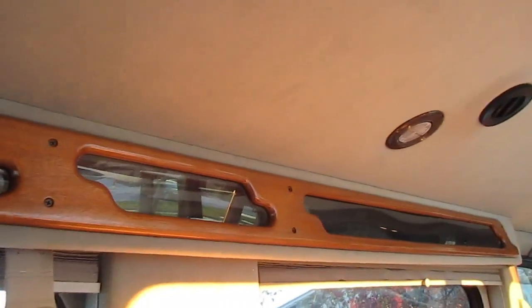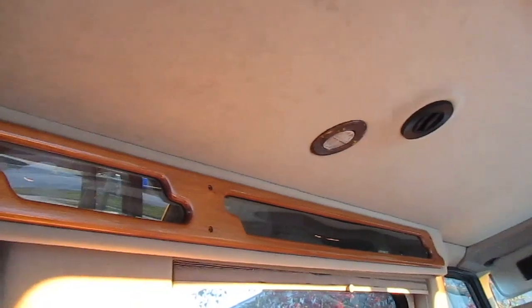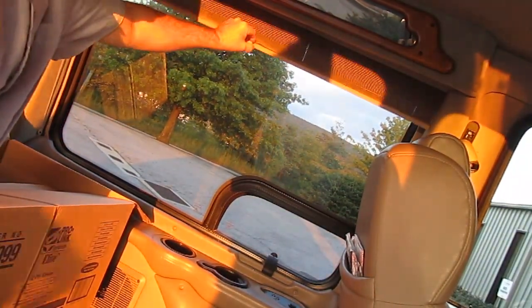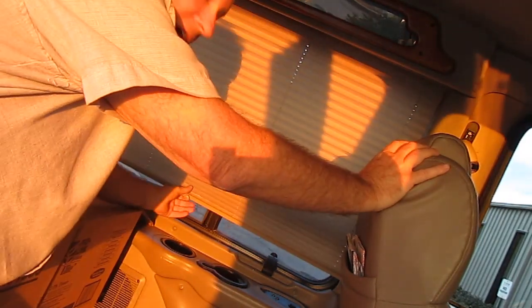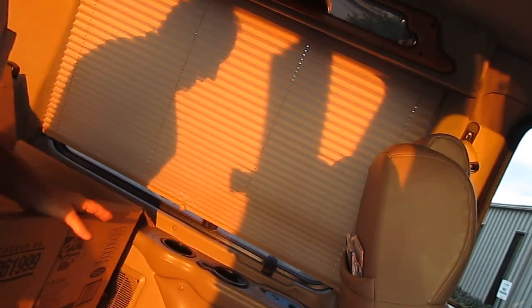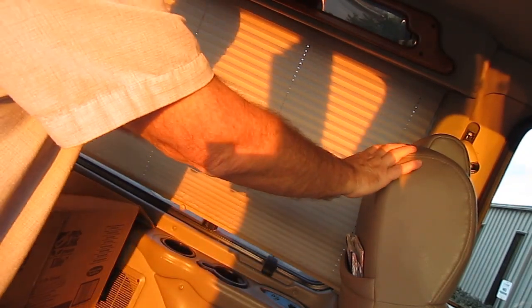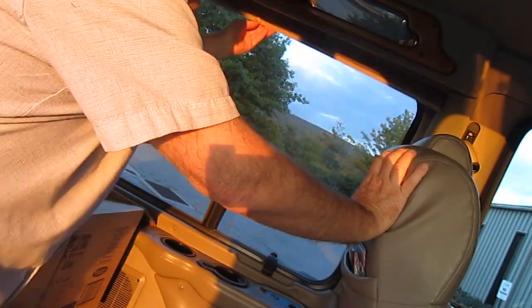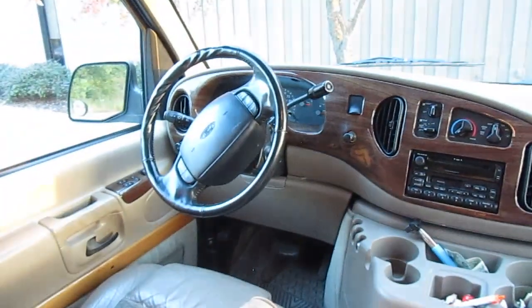There's a carpeted ceiling and wood trim along the side of the ceiling. It has the curtains — the shades that come down. They're not total blackout, so I'll probably leave these and just put some darker blackout ones on there.